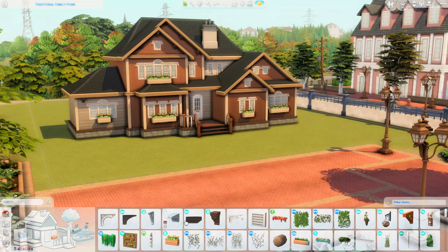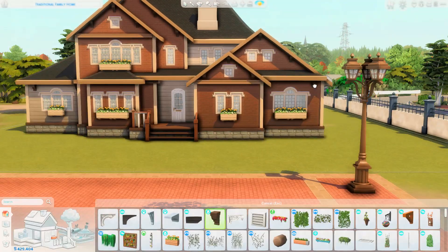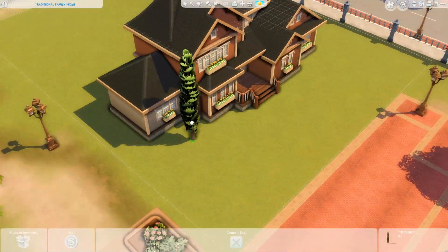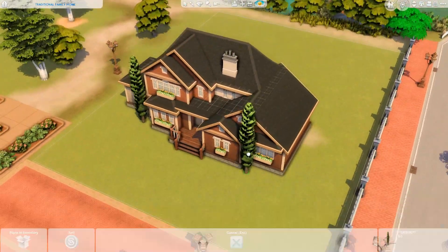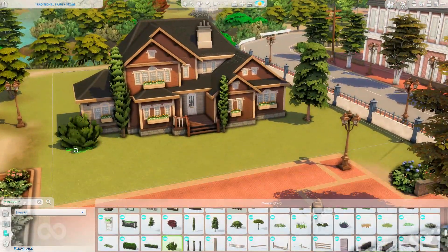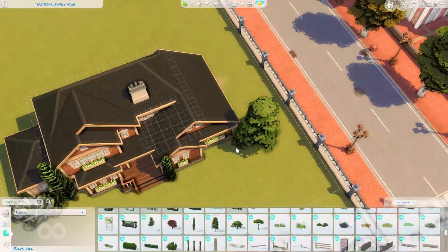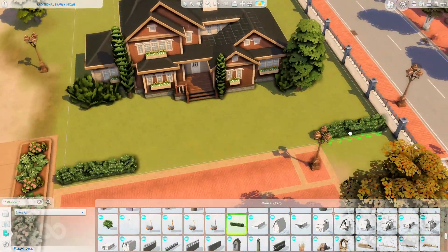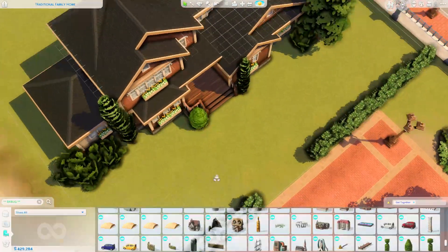It has four bedrooms and three bathrooms, a downstairs study, a big back garden with a pool, a separate dining room, big living room, and a kitchen — honestly everything you could possibly need. I started building this yesterday afternoon straight after finishing my container café collaboration with MissingReno, which I'll also link in the top right corner.